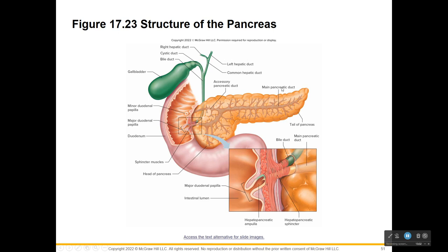Here is the pancreas with all these tiny ducts - accessory ducts leading to the main pancreatic duct. The digestive juices flow to the major duodenal papilla, where you can see the pancreatic duct and the bile duct come together and empty out into the lumen of the duodenum.